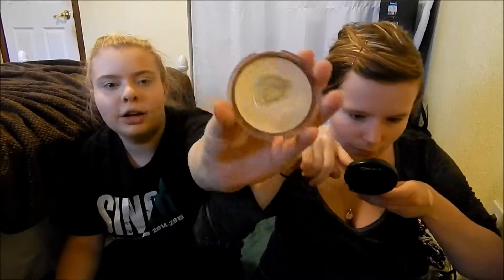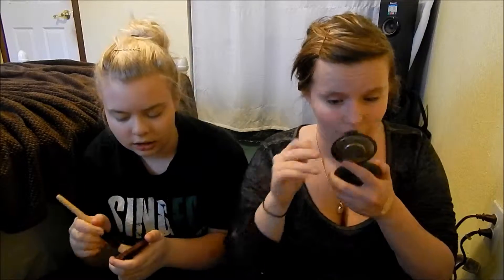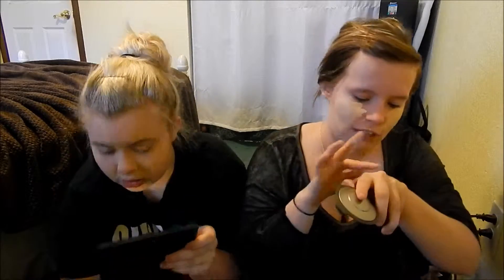Now I'm setting my concealer and I'm using the CoverGirl powder in soft ivory. I'm using the foundation brush because I feel like it just packs it right on and it sets so nicely. I promise guys this will look way better once I blend it in. Did you ever think that foundation has such a weird smell to it?